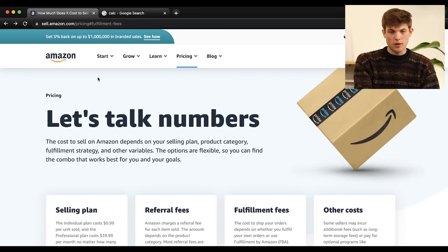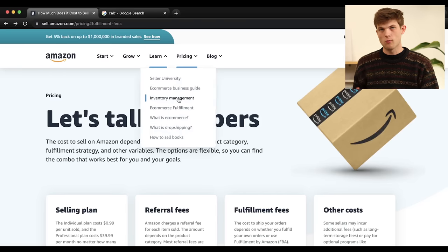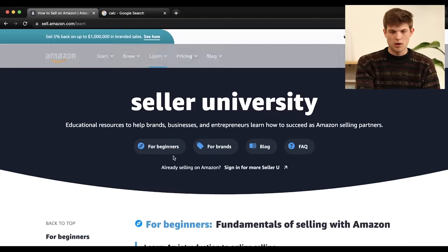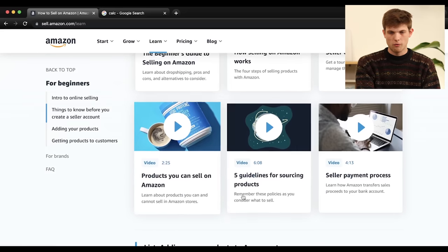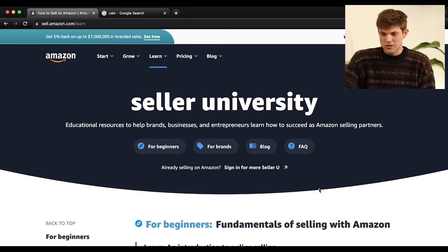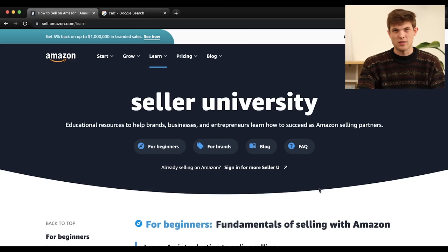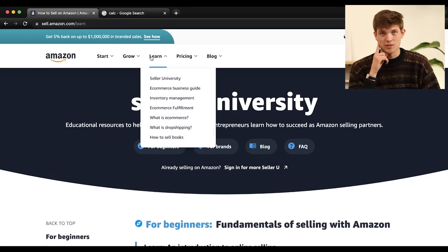Amazon also has a 'Learn and Grow' section with tons of free resources to help you create a better Amazon store. Amazon wants you to succeed — they want you to use their warehouses and become a successful seller. This is why you don't need to spend money to learn how to sell on Amazon. They have free blog articles and videos on sourcing, guidelines, and more. Please don't go out and buy a course. Some are good, but equally as many are absolute BS, and they take advantage of people trying to learn. You can access all of this on Amazon's site for free.